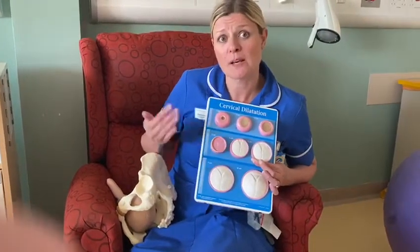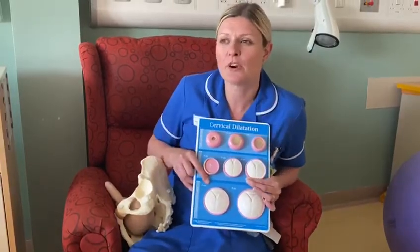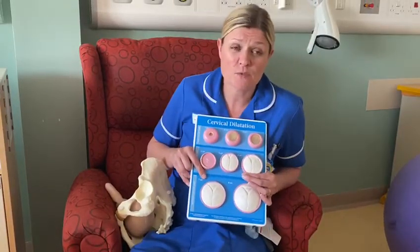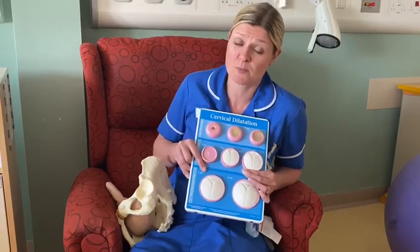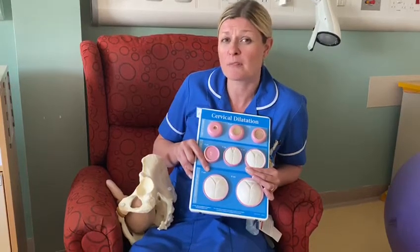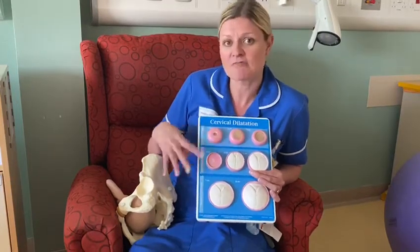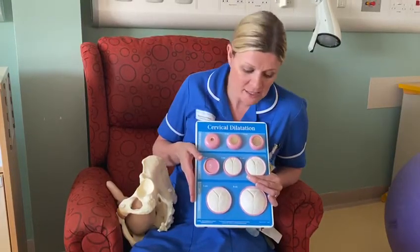Once you are past four centimeters dilated, you're usually having regular contractions coming every few minutes, lasting at least 30 to 40 seconds, sometimes up to a minute. They really need to have been coming regularly like that for about two hours before things are really starting to happen and your cervix is opening at a more regular pace.